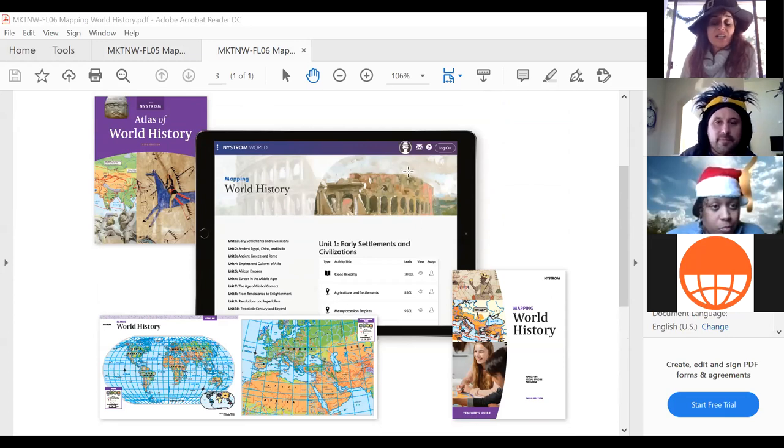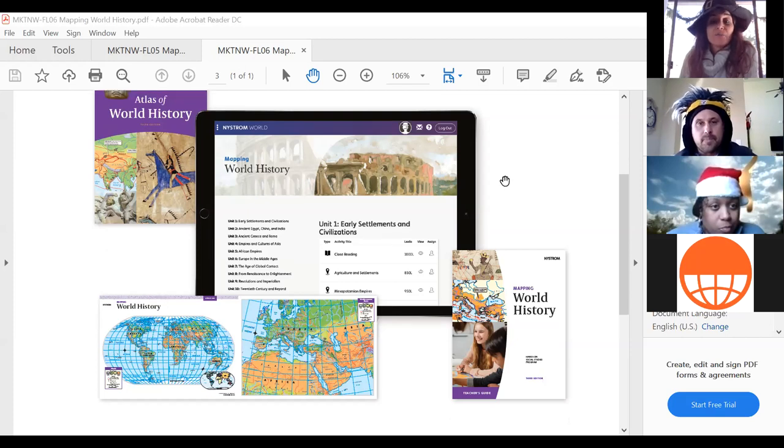Depending on what you do in your classroom, it may make more sense to go entirely one-to-one if you have those devices. If you want something blended, you can use digital and print to your discretion. Maybe you want all digital but have some print atlases for kids to take home — lots of flexibility here. Many states have standards written to incorporate an interdisciplinary approach to social studies, and we've tried to build those lessons for you and take that off your plate.